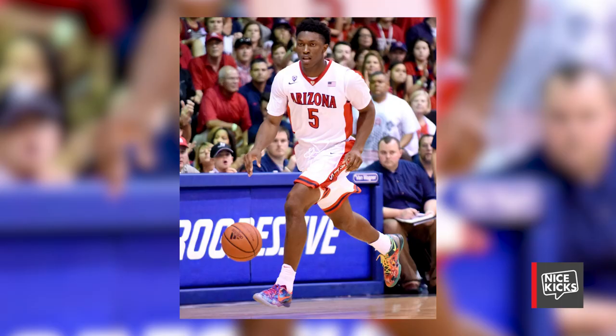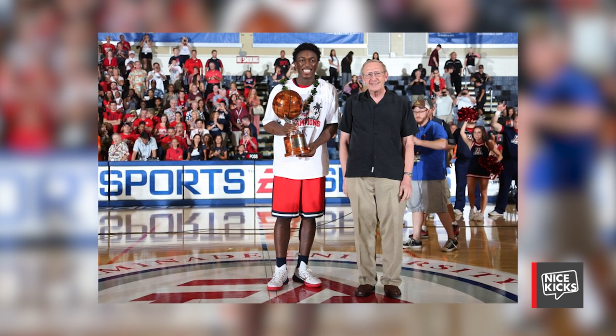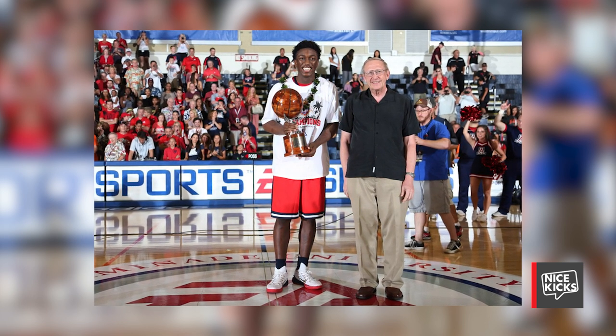A player that stood out in college basketball is Stanley Johnson of Arizona, who laced up the Nike Kobe 8 and the Nike Hyper Dunk 2014 Low as he captured MVP honors in the Maui Invitational Classic. And that's the highlights from the college basketball season — tune in next week for the latest edition of College Kicks on Court.